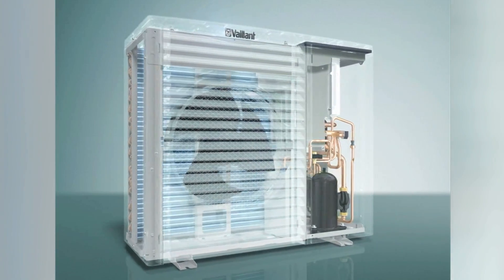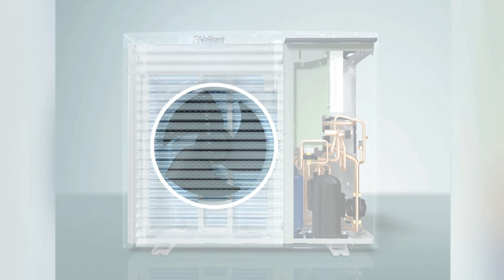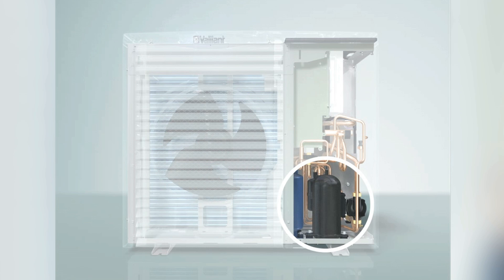An air-to-water heat pump generates heat out of the air. The fan within the heat pump unit draws the air across the heat exchanger. Via a refrigerant cycle inside the unit, it then takes low-grade heat into high-grade heat which is used for heating and hot water.